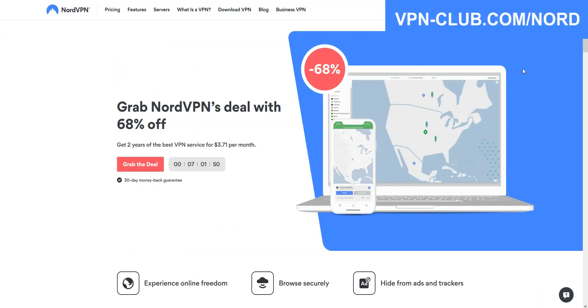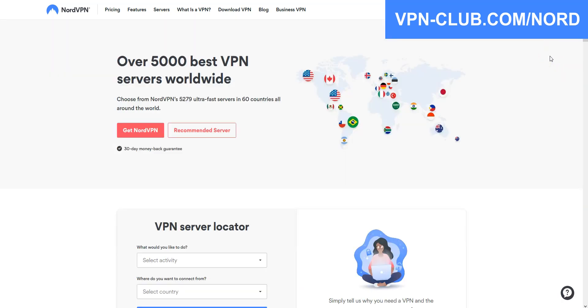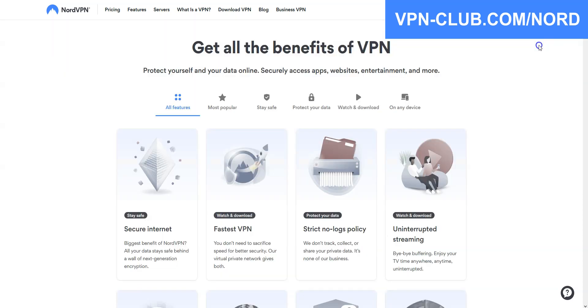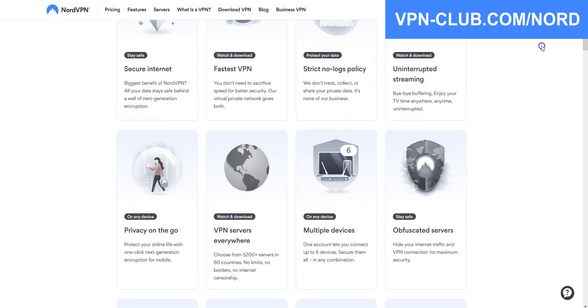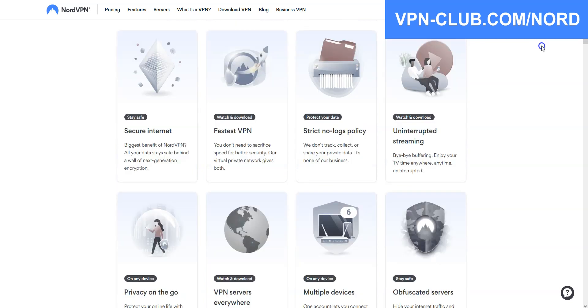Let's move on to the next VPN, which is NordVPN. NordVPN is also a secure, reliable, and fast VPN with over 5200 servers in 60 countries. It is one of the most popular VPNs in the world — you've probably heard of it before. It's also a high-performing VPN with military-grade encryption and a zero-log policy audited by several audit firms. No speed limit, no bandwidth limit.